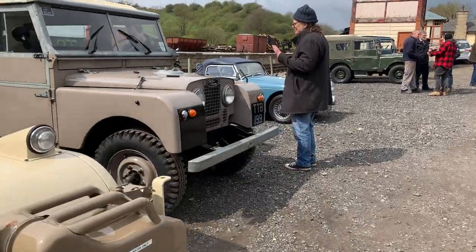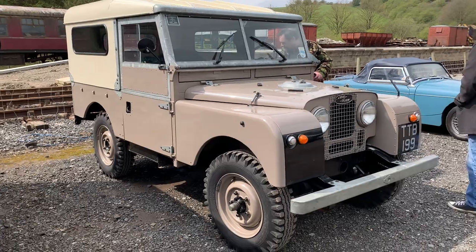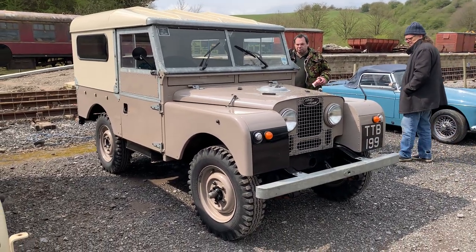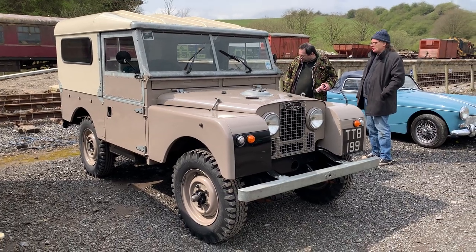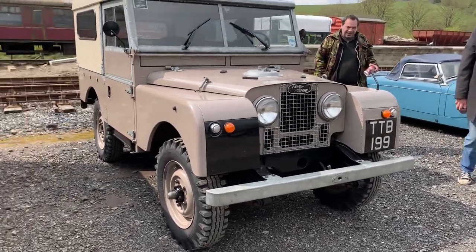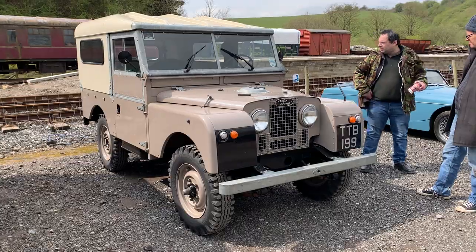And then this one - really nice. This is an 86-inch hard top. If I'm right, this is an ex-Dutch vehicle - another left-hand drive vehicle. Really nice. This one often turns up at meets. Lovely vehicle.